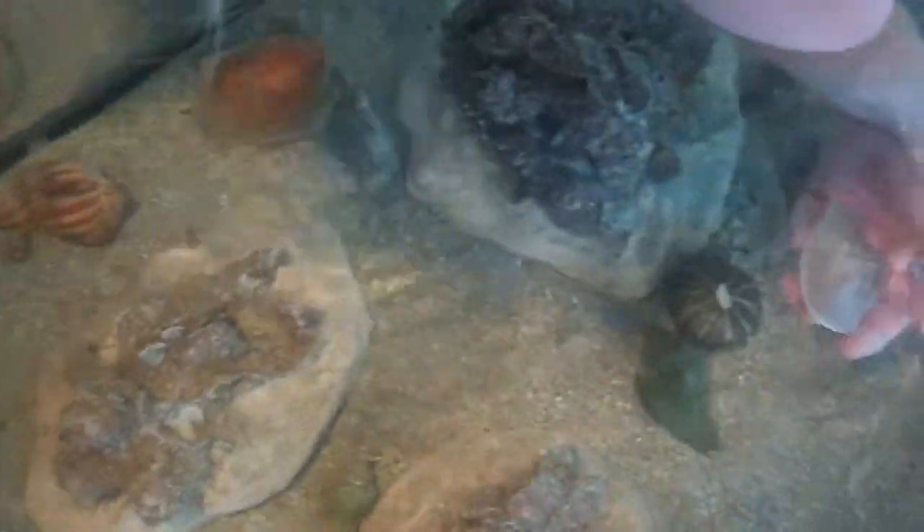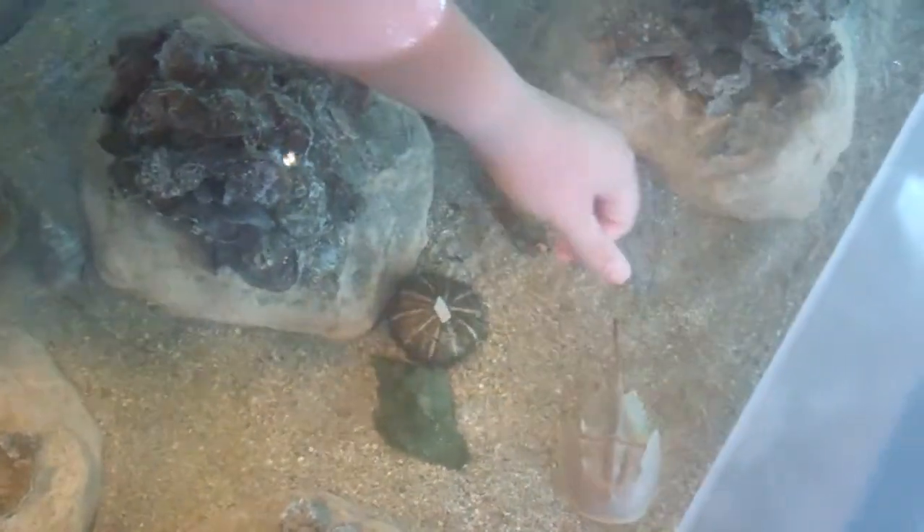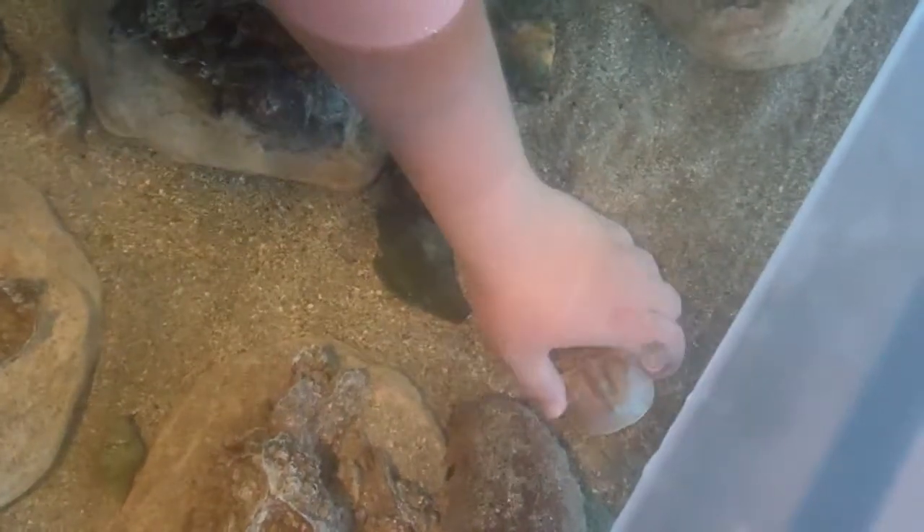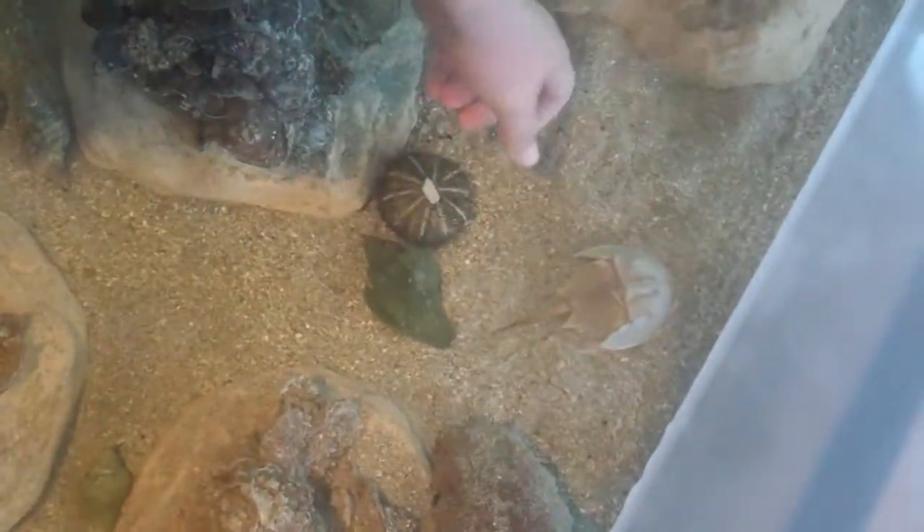These guys are really good diggers, so I'll put him down so you can see him. There he goes.